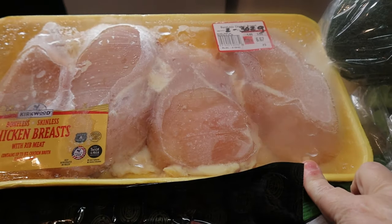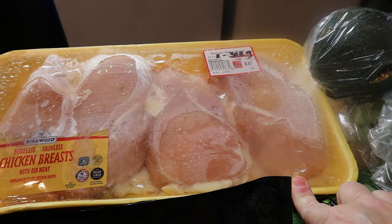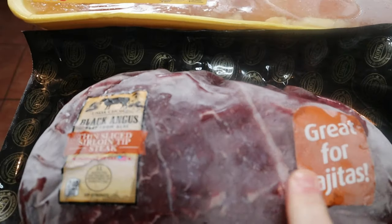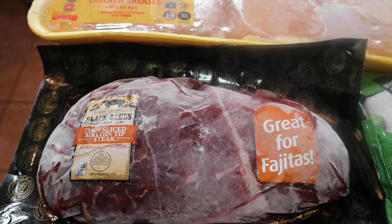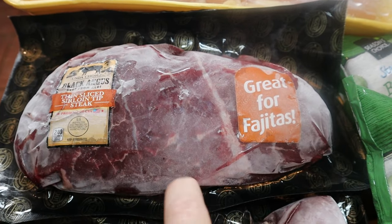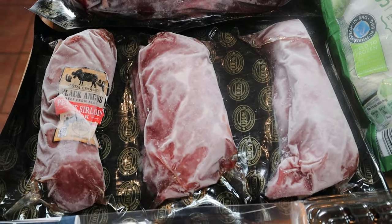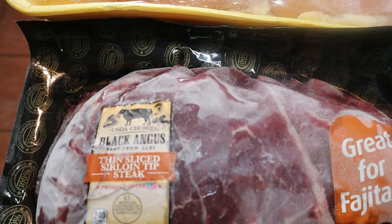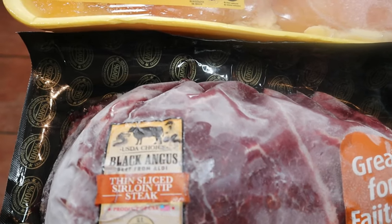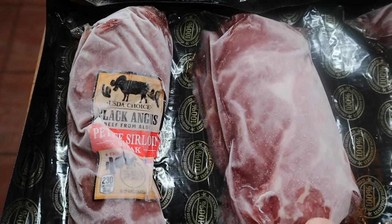From Aldi: chicken breast — zero points on Purple and Blue, two points for three ounces on Green. I also picked up thin-sliced sirloin tip steak, good for fajitas — I have a recipe coming next week using those. And some petite sirloin steaks for the weekend. The sirloin tip steak is five points for three ounces; the petite sirloin is six points for four ounces.